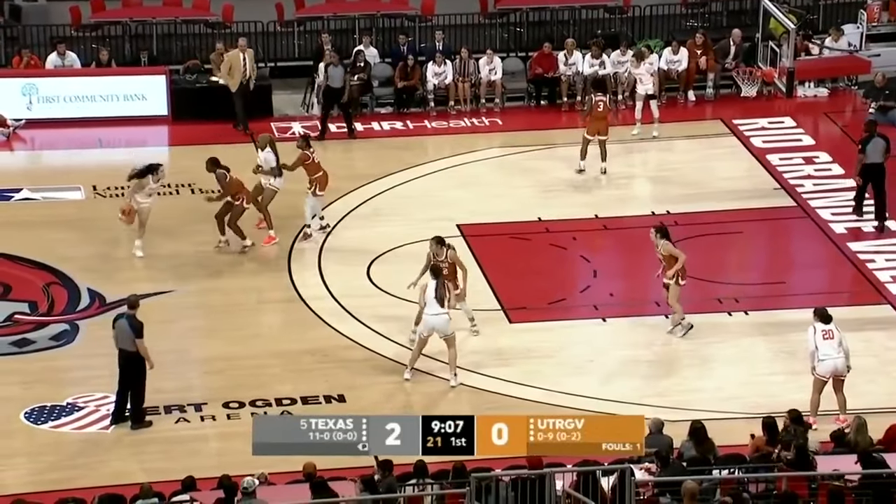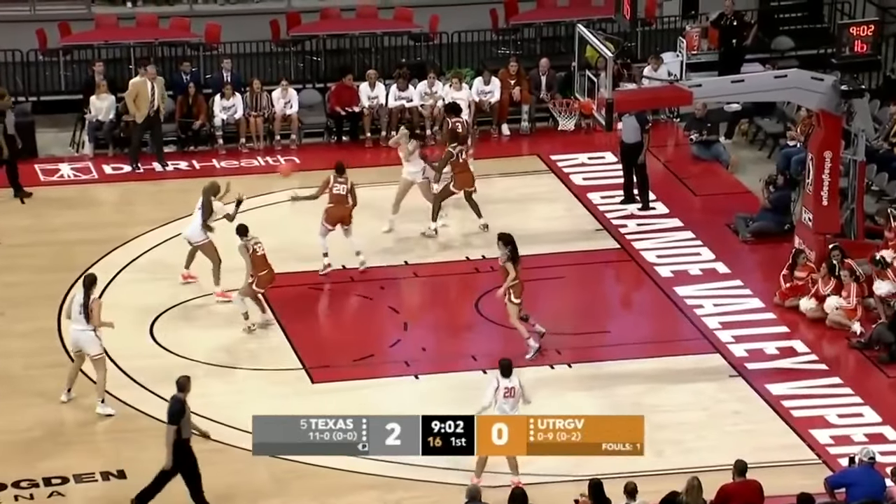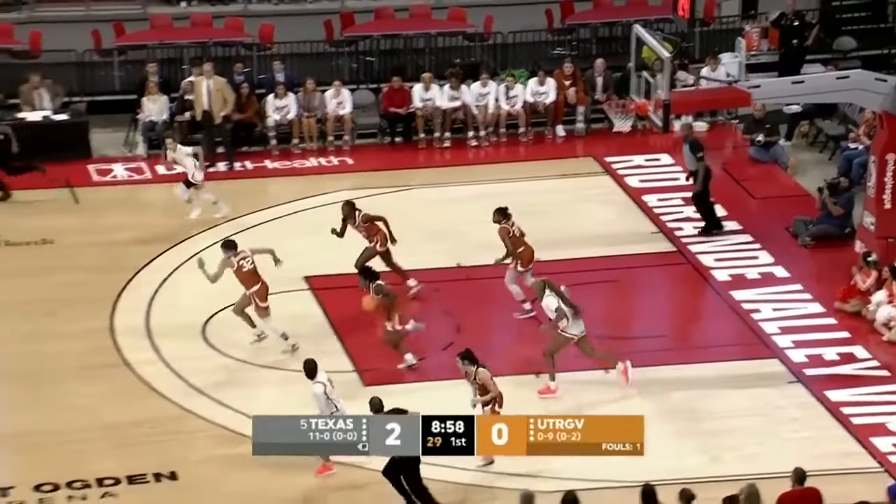Wentanda — 6'2" guard out of Sioux Falls, a Washington transfer. Hackerah gives it to Sango in the lane. Misses there.